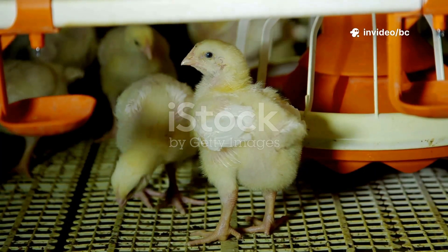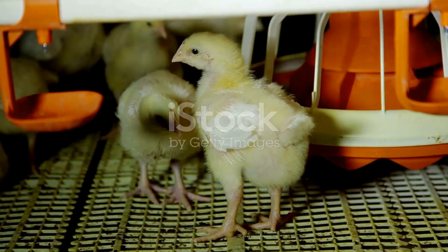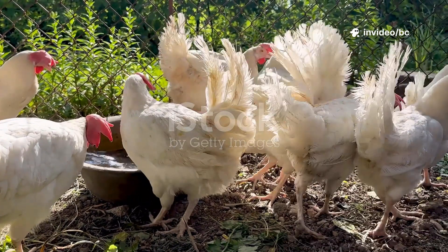Remember, moringa isn't a replacement for good management. If your broilers are cold, overcrowded, or stressed, even the best supplement won't fix growth issues. But if you're doing the basics right, moringa can supercharge your flock's potential naturally.